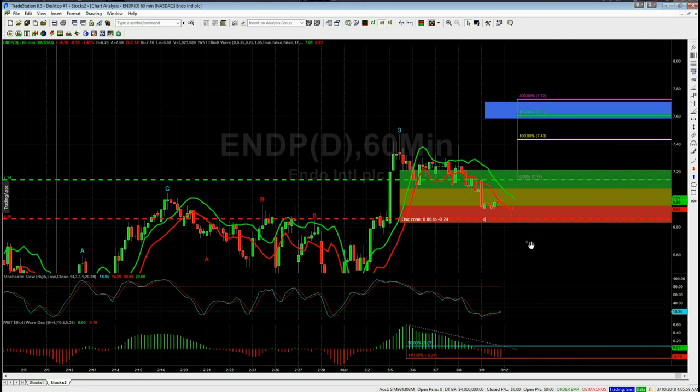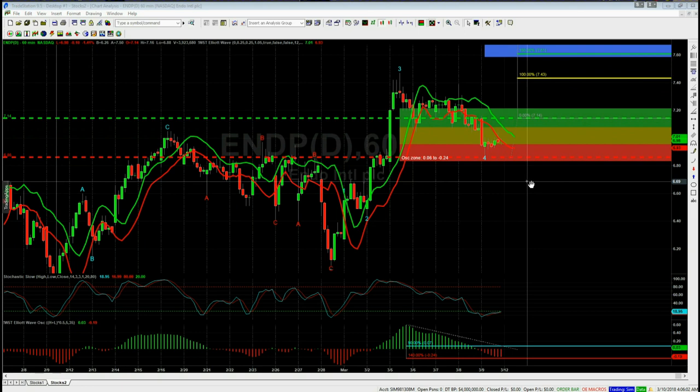For the potential long I've gone for ENDP, also on the 60-minute. Zooming out, we've got a big corrective phase with really large swings on the 60-minute, and then from this C pivot low a new trend started. We've had wave one, a wave two, a wave three, and the wave four has pulled back into our automated probability zones. The 535 oscillator is crowding between 90 and 140 percent — part of our Elliott Wave indicator suite.